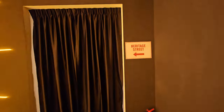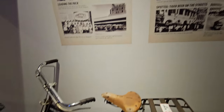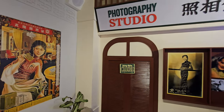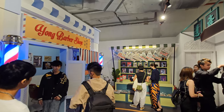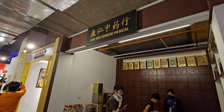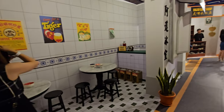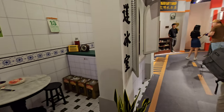So we have entered the Heritage Street over here. Definitely it's going to bring back some memories of the olden times of Kuala Lumpur. This is another section of the Heritage Street — you can see there's a Chinese medical hall and a coffee shop. You can do a lot of IG-worthy photos posing over here.